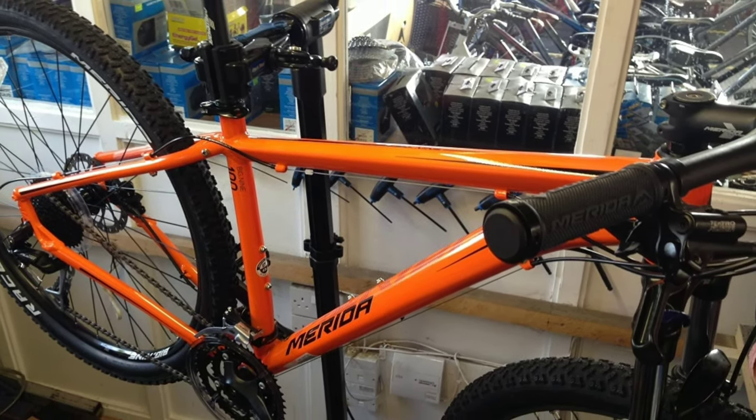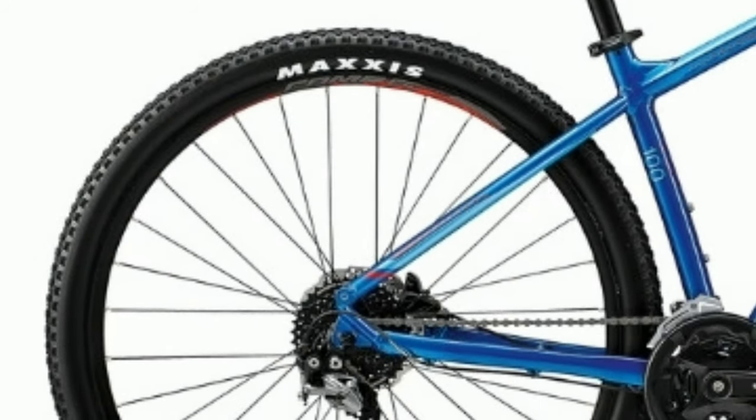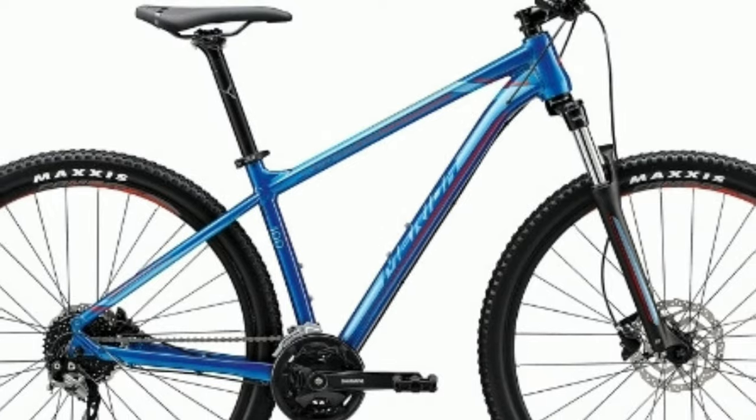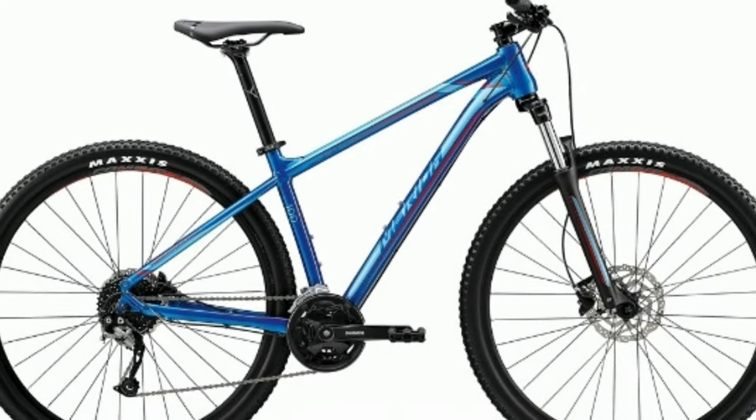The Big 9 TFS frame is made up of aluminum. This bike comes with Maxxis tires with size 29 x 2.2 inch. Merida Big 900 will cost you around 49,000 online.